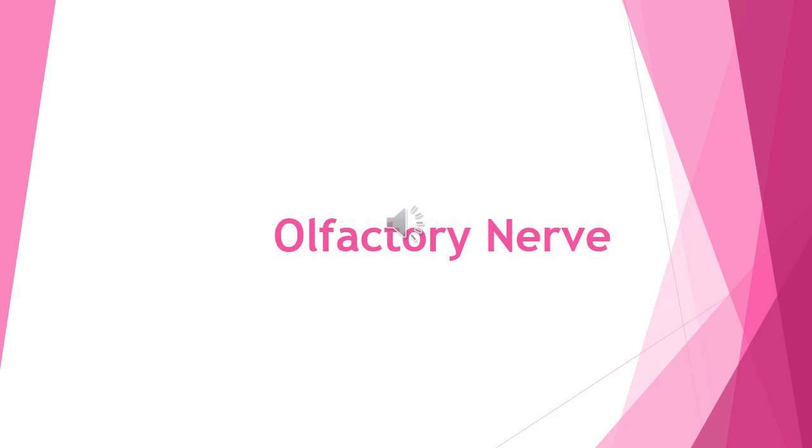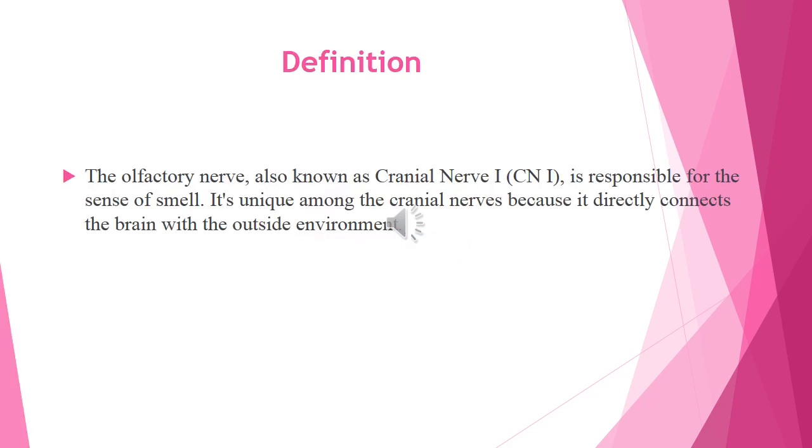Welcome to Medical Lectures channel. In this video, we are going to discuss the olfactory nerve. The olfactory nerve is the first cranial nerve. It is responsible for the sense of smell.